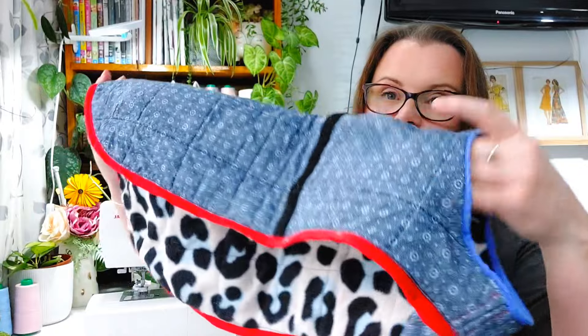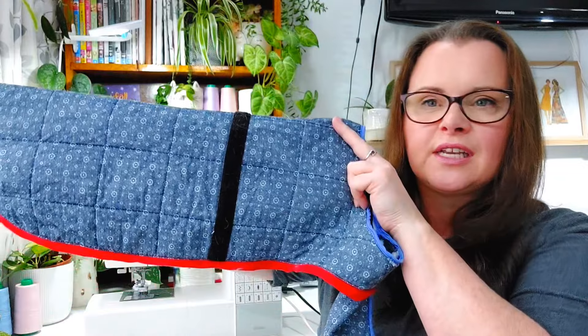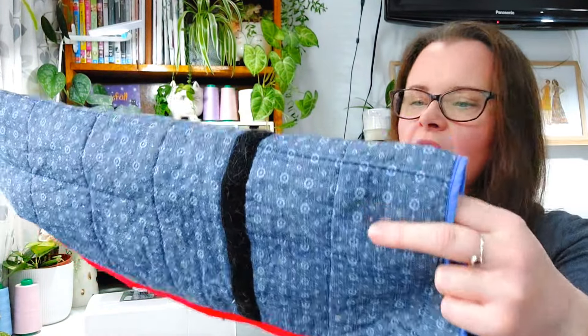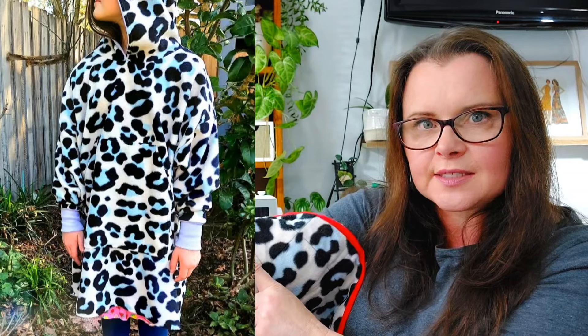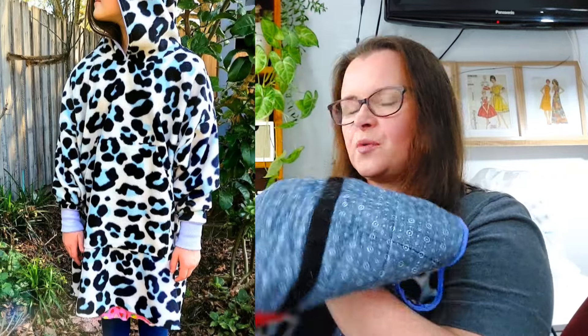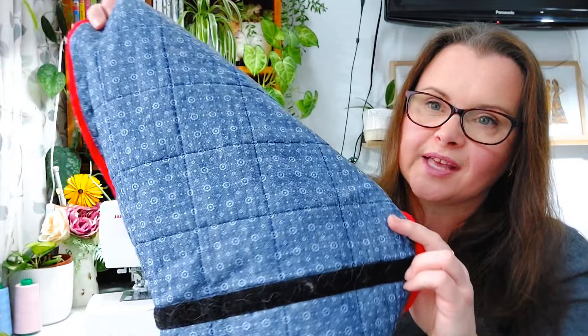The next item is a dog jacket by Closet Core — it's just gone through the wash so it's a little wet and covered in dog hair. I've never had this problem before, but then again I've never had an indoor dog. This used scraps of denim left over from another project, with cheap polar fleece from Spotlight for the lining. I also used some cotton quilting wadding inside — I quilted it, which was really fun and I enjoyed it much more than I expected.